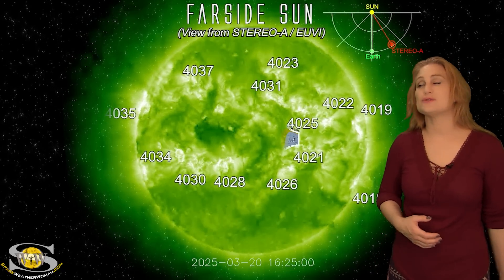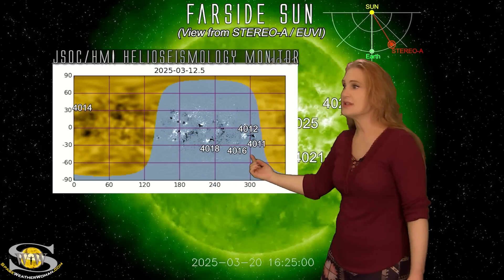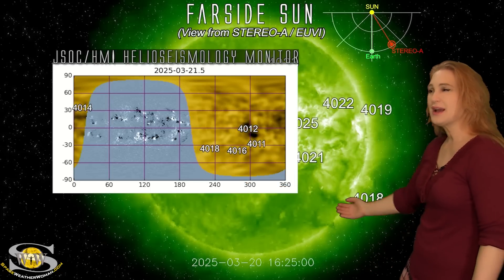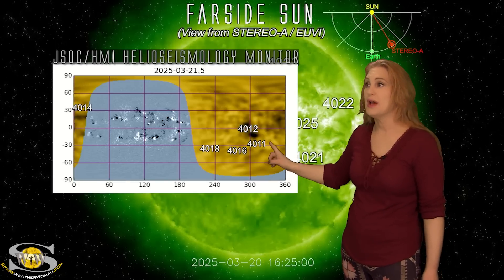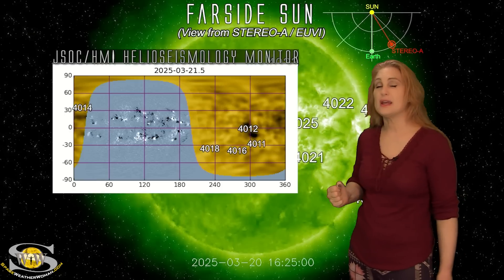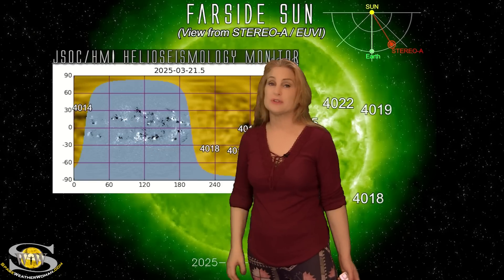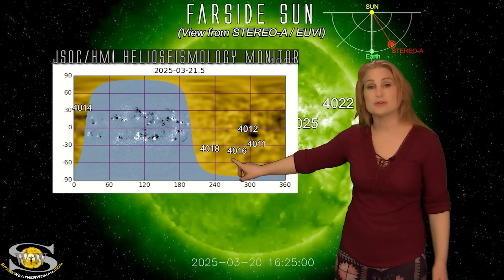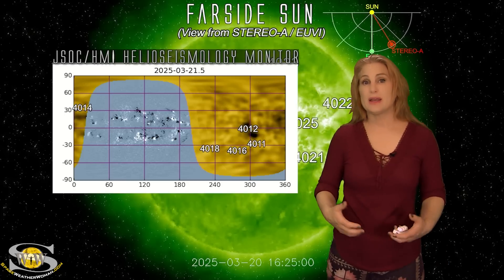As we take a look at our JSOC HMI Helioseismology far-sided viewer, here's the front side of the sun and here in gold is the far side. Watch region 4018 rotate to the sun's far side — that shows us where we are right now with 4018 rotating out of Earth view, but Stereo is still able to see it. And look at regions 4012 and 4011 — these were big players too, and they are definitely surviving their far side passage, you can see how dark they are. Along with region 4016, these regions are going to be rotating into Earth view in about five days. We also have region 4014, which was just beginning to grow the last time we saw it, and it's about to rotate into Earth view. So we do have some regions on the sun's far side that are likely going to bring us bigger solar flares and are potentially solar storm producers.